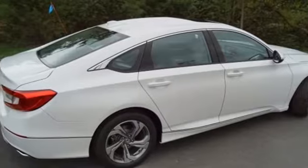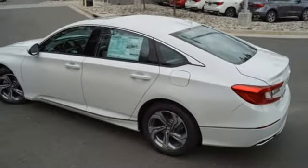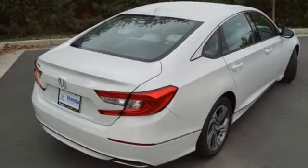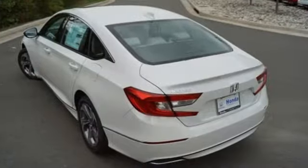Dual zone climate control, continuously variable automatic transmission, power sliding and tilting sunroof, gas pressurized shocks and intercooled turbo inline four-cylinder engine.